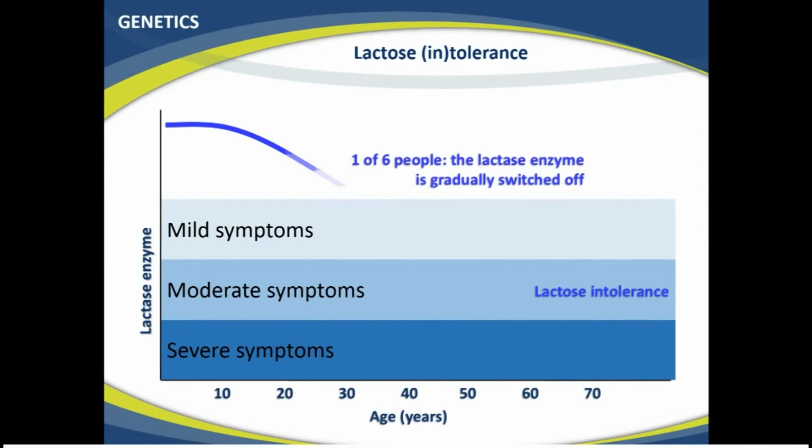So what happens in people with this genetic element is that they produce the enzyme at a high level for the first up to six years. Then enzyme production starts to decline — it declines fast in some people, slower in others. In one in six people the enzyme is gradually turned off. Once you've reached the level of mild, moderate, or severe symptoms, you're considered to be lactose intolerant. This varies greatly from person to person: some develop it at age 10, others at age 70. However, it's the same process in most people who have this genetic variation.